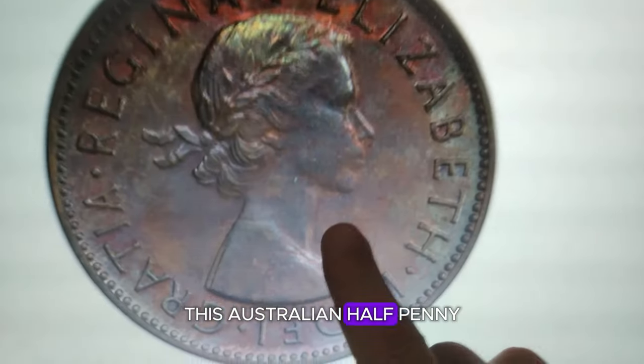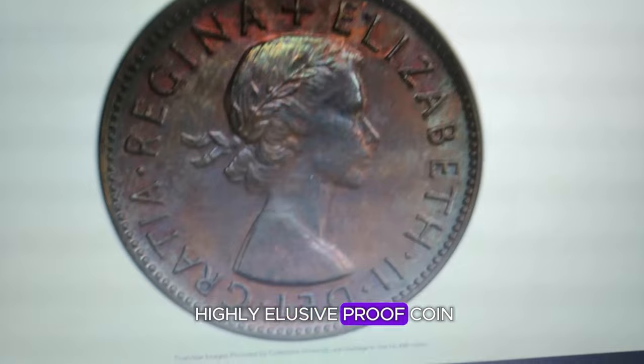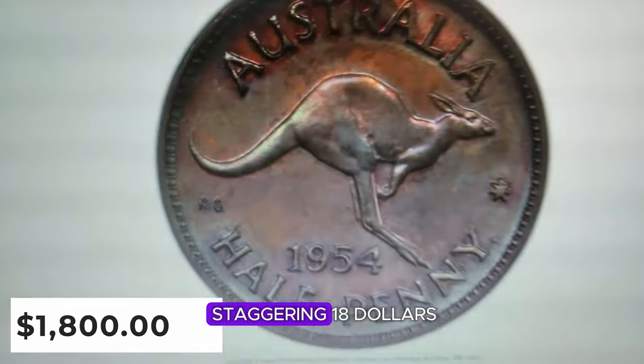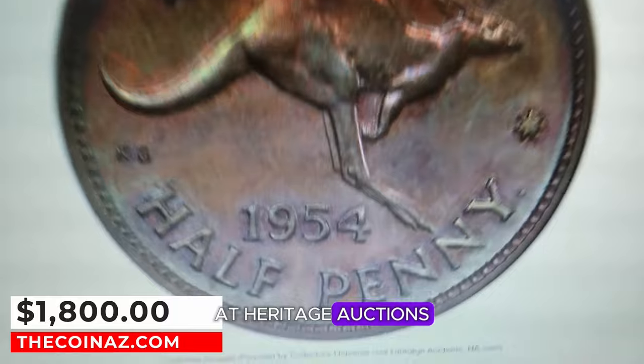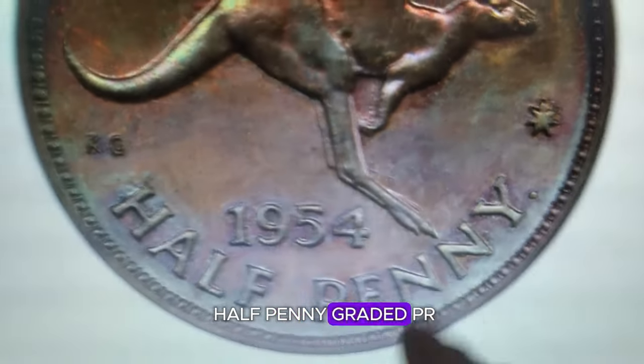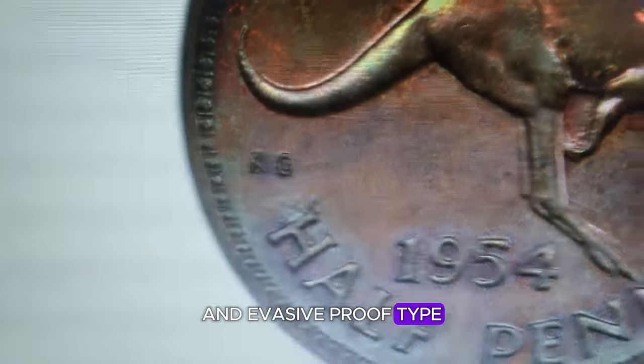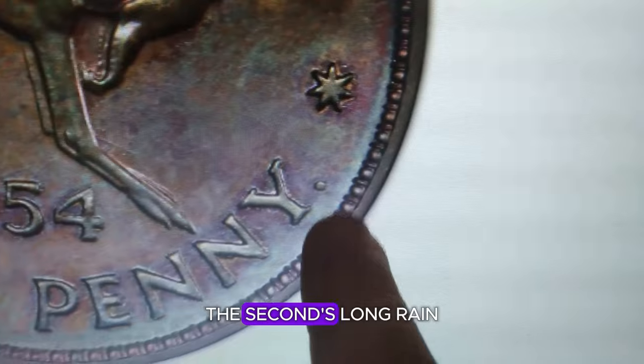This Australian halfpenny might look ordinary, but it's actually a highly elusive proof coin that recently fetched a staggering $1,800 at Heritage Auctions. This 1954P bronze halfpenny, graded PR-62 brown, hails from the Perth Mint — an evasive proof type from the early years of Queen Elizabeth II's long reign.